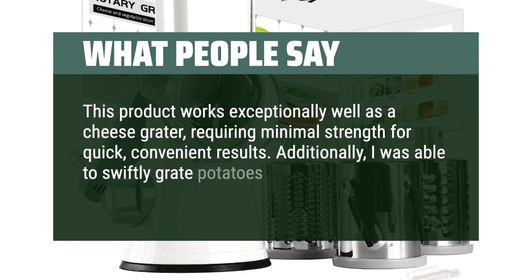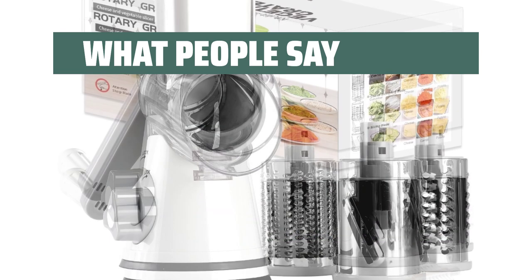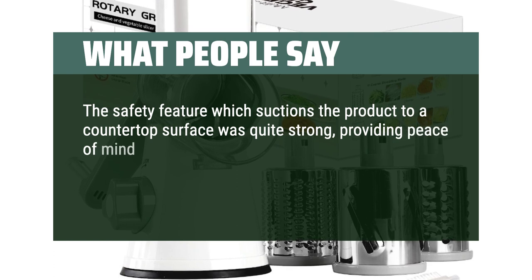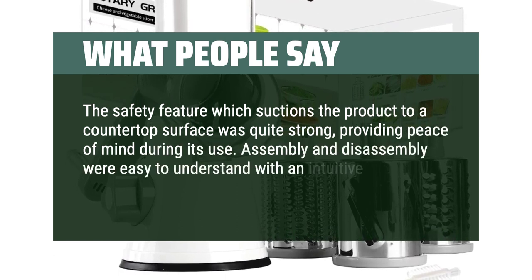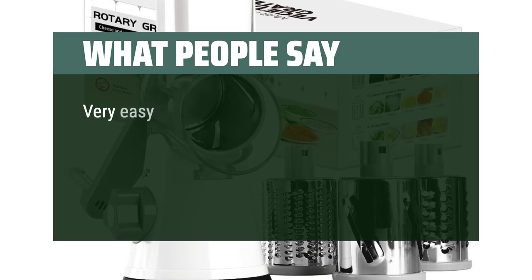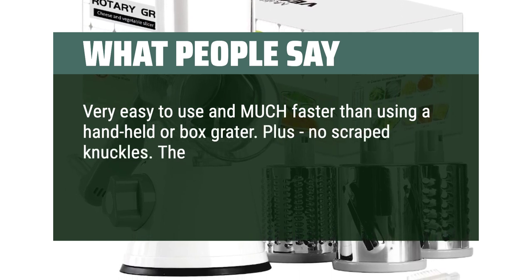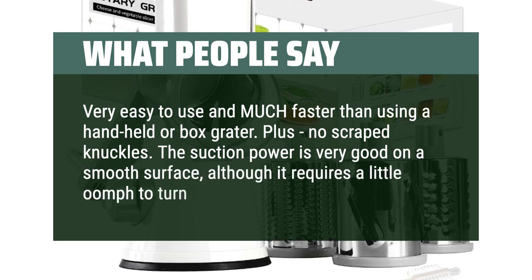I was able to swiftly grate potatoes, carrots, cabbage, apples, and even cooked chicken. The safety feature which suctions the product to a countertop surface was quite strong, providing peace of mind during its use. Assembly and disassembly were easy to understand with an intuitive design. Very easy to use and much faster than using a handheld or box grater. Plus, no scraped knuckles. The suction power is very good on a smooth surface, although it requires a little oomph to turn the suction knob.